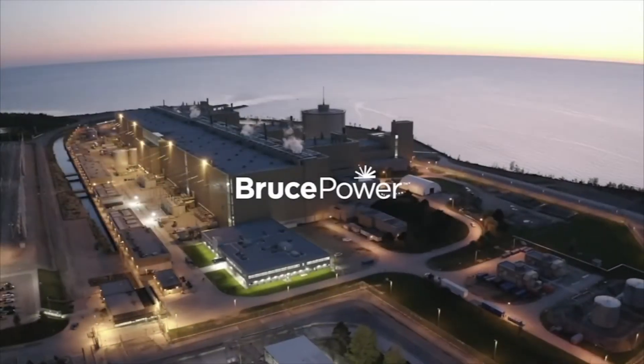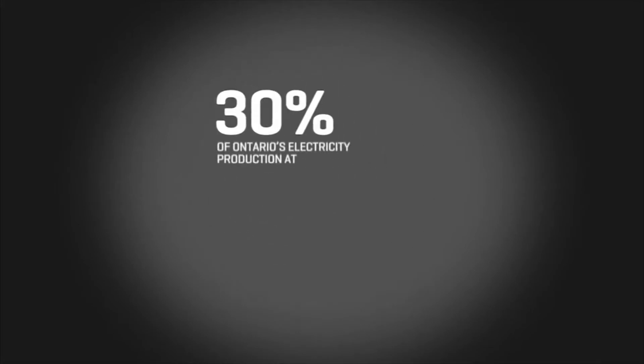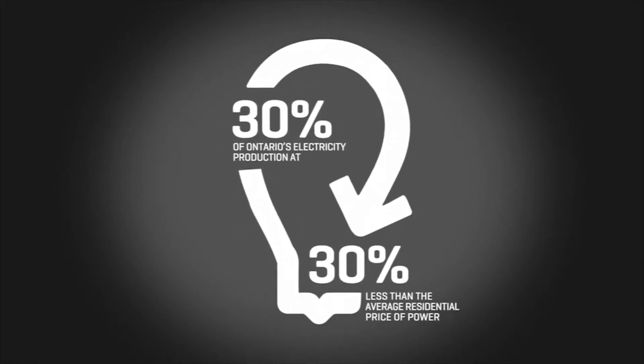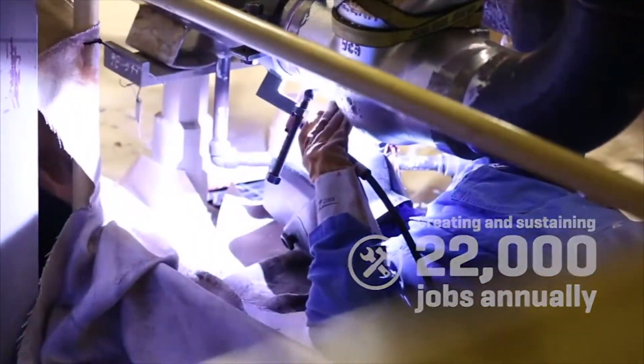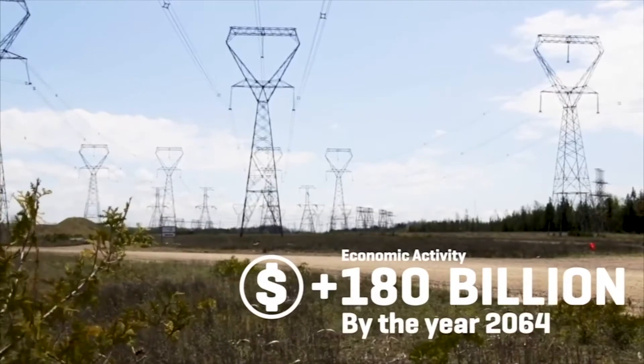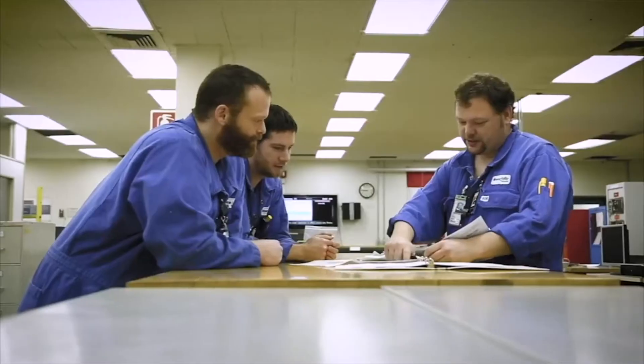Bruce Power is Canada's only private sector nuclear generator, annually producing 30% of Ontario's power. But in 2015, it was facing an end-of-life scenario. Bruce Power was given the green light to secure the site all the way through to 2064. And that's when the real work began, says Jay Hitchcock, Director of the Digital Transformation Office at Bruce Power.